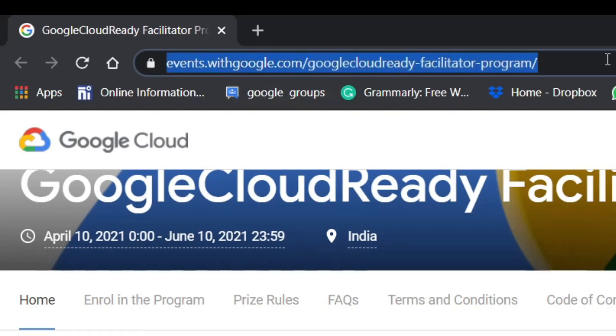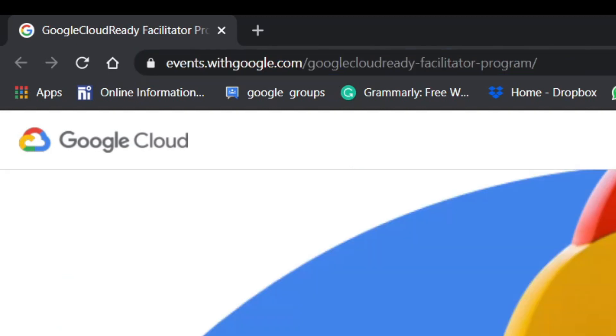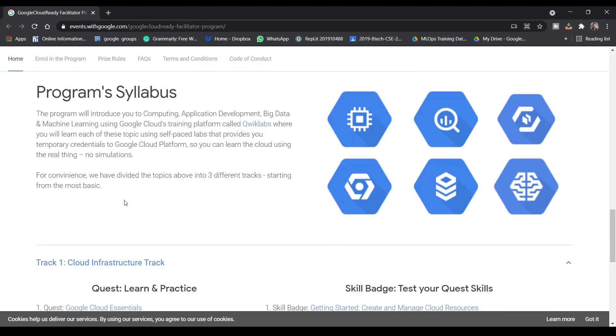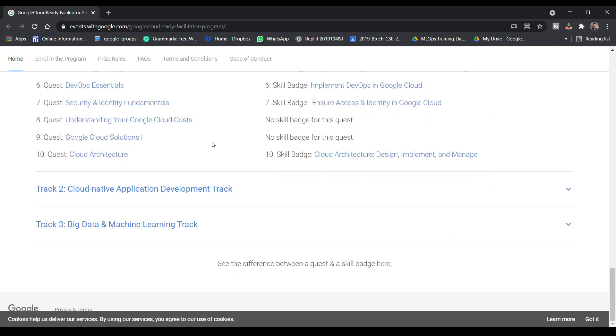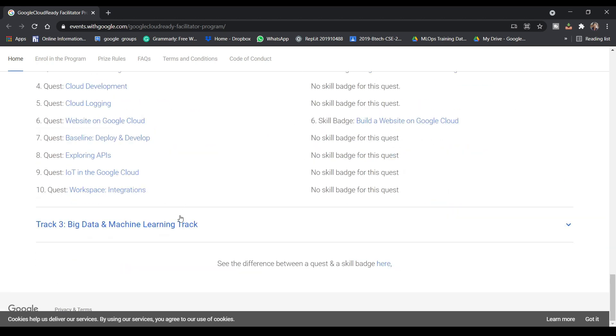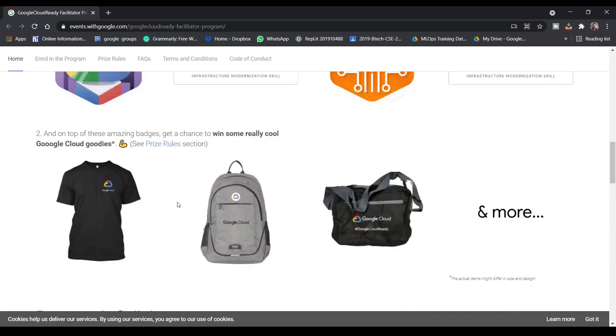Go to the link evins.withgoogle.com/google-cloud-ready-facilitator, then scroll down and everything in that program will be written — all the tracks, records, and all that. The links are in the description; check out the video for full details. Stay tuned for the next one.